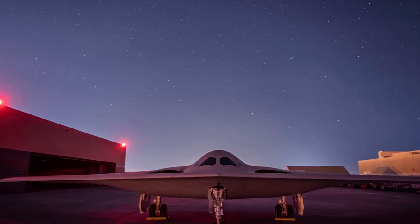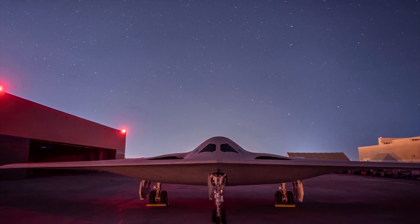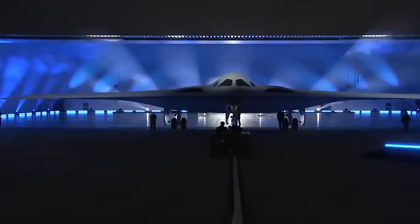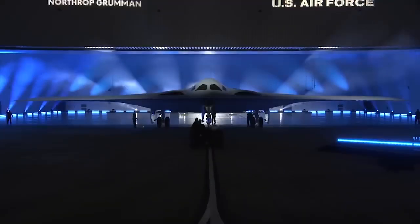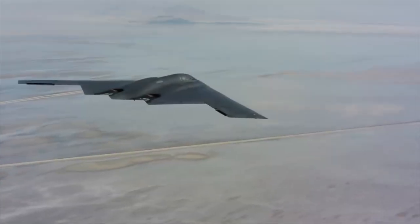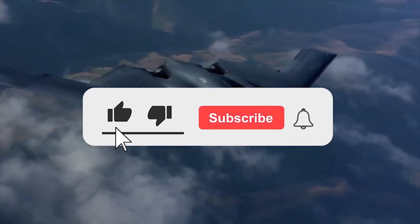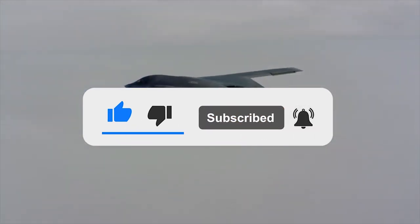The B-21 has definitely built upon the success of the B-2, not necessarily in the way you might expect. On the face of it, it could be seen as the B-2's little brother, but in fact the B-21 is a significant step when it comes to 100% stealth in the middle of warfare. What are your thoughts on the B-21 Raider? Let us know in the comments below. If you enjoyed this video, don't forget to give us a like and subscribe to our channel to get our latest videos sent straight to your notifications.